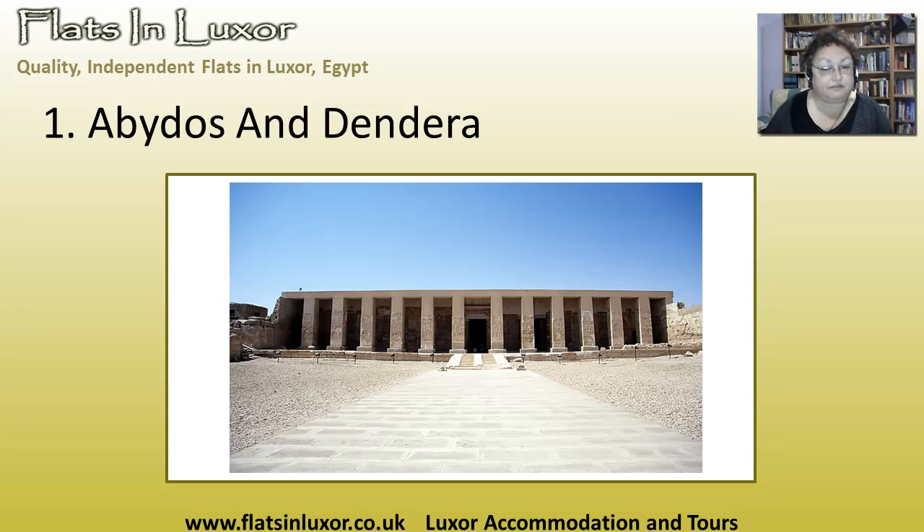There's no convoy, so you can spend as long in the temple as you want. Most people tend to do Dendera as well on the way to Abydos or on the way back. This is a very late Ptolemaic temple dedicated to Hathor. It has crypts, chapels on the roof, decorated ceilings, and the very famous zodiac ceiling — which is now in the Louvre in Paris. So definitely see Dendera on your way back from Abydos.